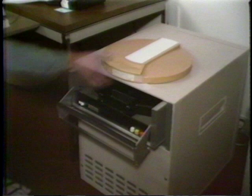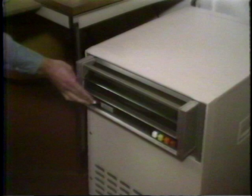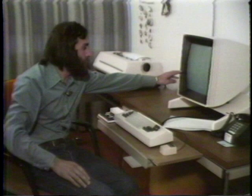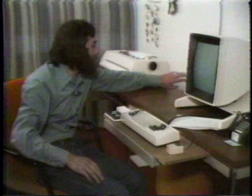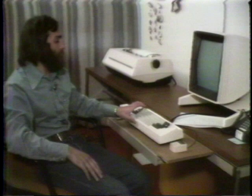The disk cassettes contain the files and documents with which we will be working. The video display screen, keyboard, keyset, and mouse comprise what is called a video typewriter. On this special kind of typewriter, the text we're working with is displayed upon the screen rather than upon paper, and characters typed at the keyboard will be seen upon that screen rather than upon paper. With the disk cassette loaded, we can now start using the system.